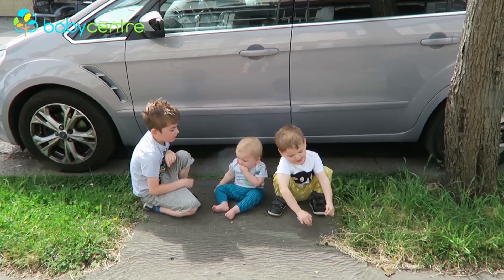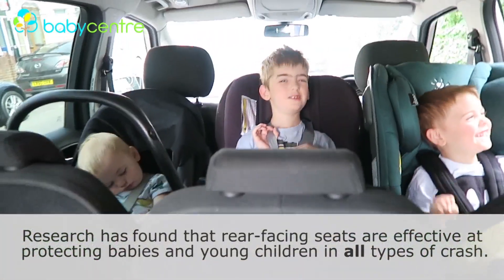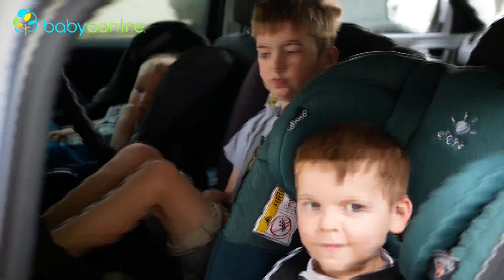Hi, I'm Chloe. I have three children aged 6, 4 and 12 months old. They are all currently rear-facing in our car.